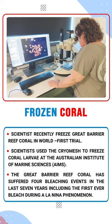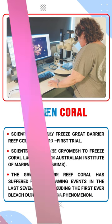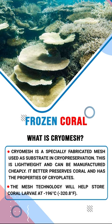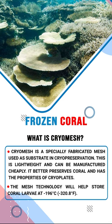The Great Barrier Reef coral has suffered four bleaching events in the last seven years, including the first-ever bleach during a La Nina phenomena. Cryomesh is a specially fabricated mesh used as a substrate in cryopreservation. It is lightweight and can be manufactured cheaply. It better preserves coral and has the properties of cryoplates. The mesh technology will help store coral larvae at minus 196 degrees Celsius.